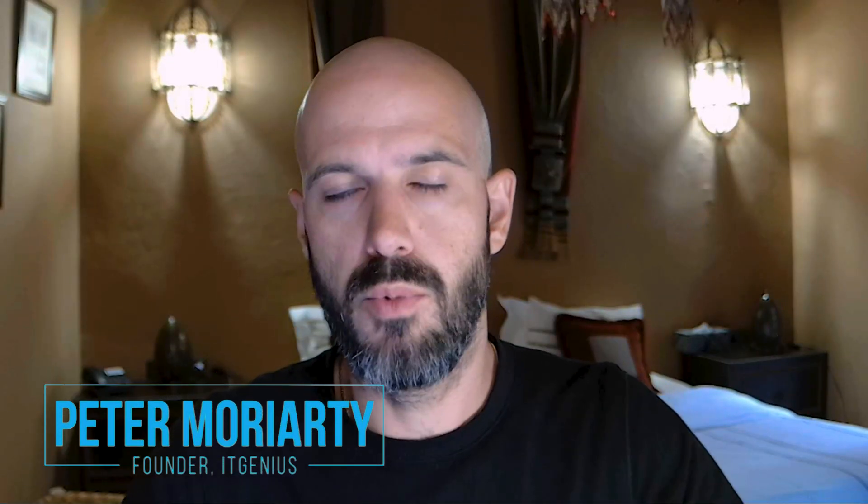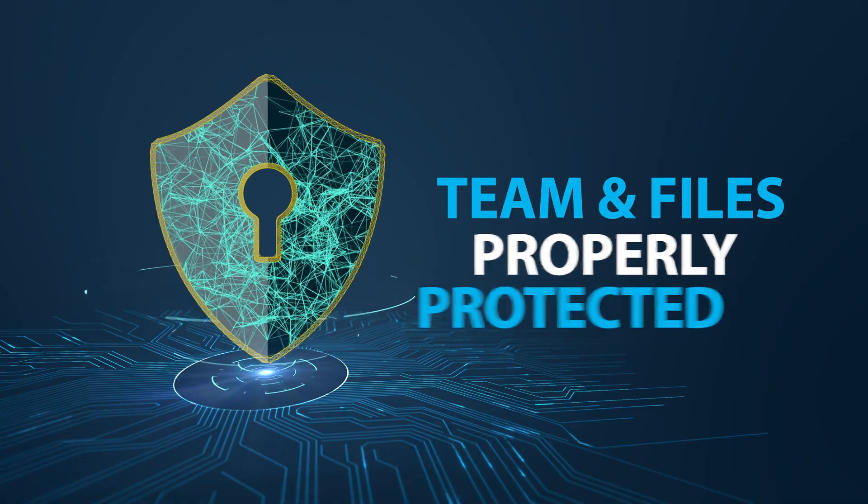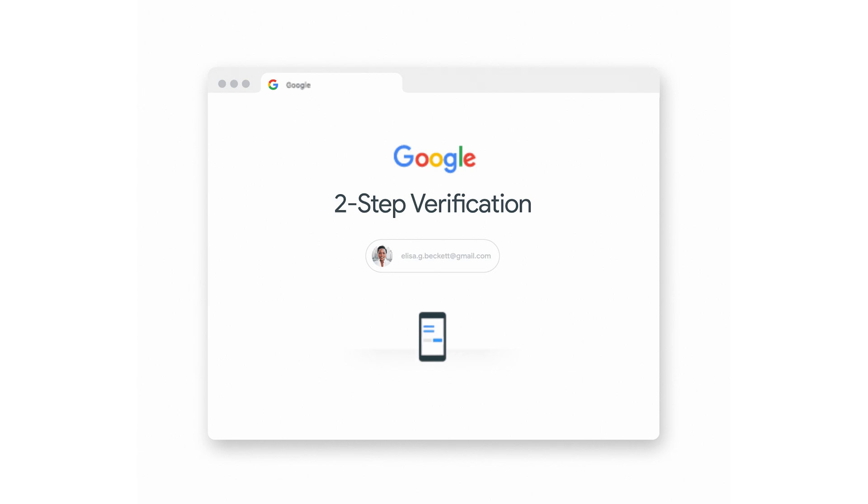Security is a big topic, and now more than ever, it is so important for small business owners to make sure that you have your team and your files properly protected. Unfortunately, because the area of security is just so vast, we have to protect our devices, we have to protect our online accounts. There are multiple threats coming from all different kinds of places, and it's pretty challenging and frustrating to have it all covered.